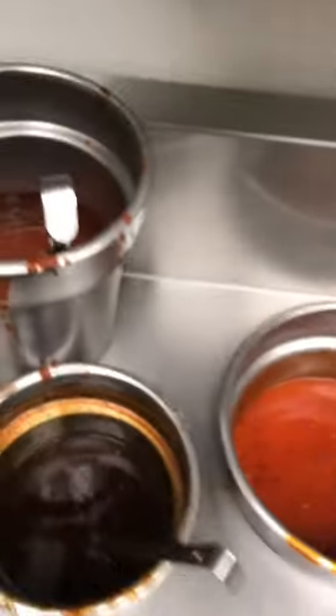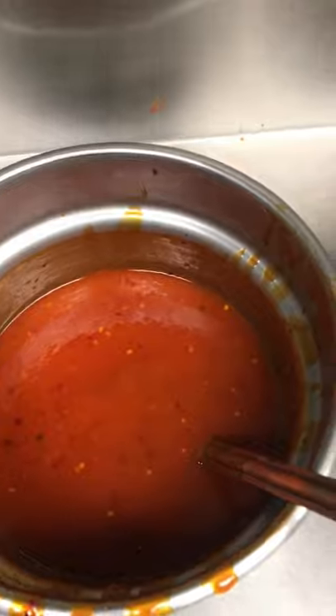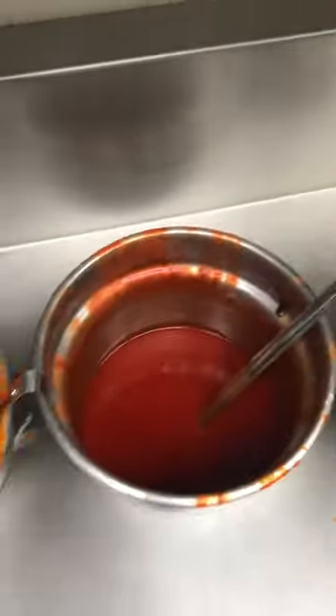Yeah, we've got no tickets right now which is surprising because we're always busy. This is all the sauces — this is the atomic sauce, that's the Korean sauce, habanero sauce, mild sauce, hot sauce, barbecue.